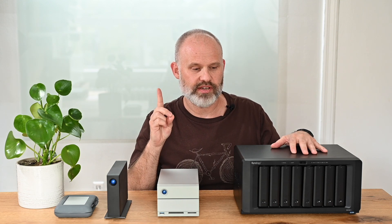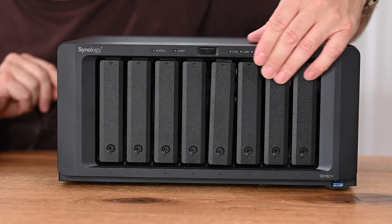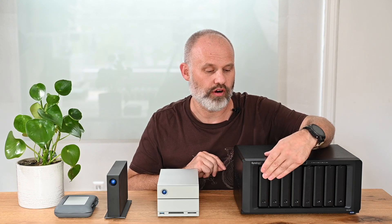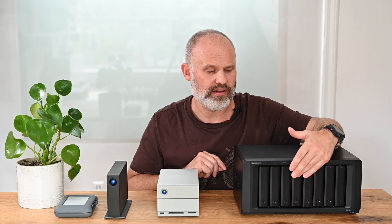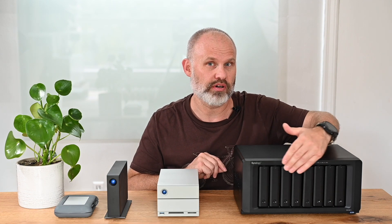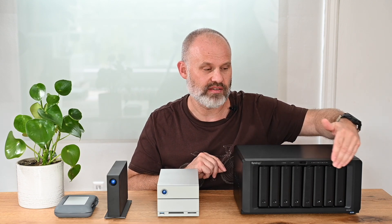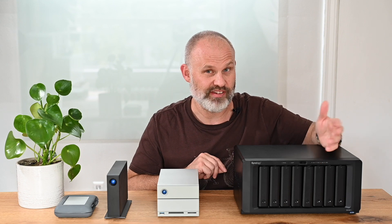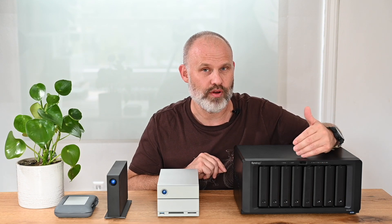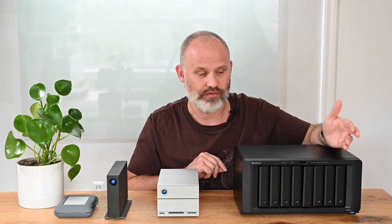You can see there are eight drive bays in the front. Currently I only have four of them filled. Pricing really depends on the number of drive bays — this eight-bay NAS costs about $1,500, and it does not come with any drives. You need to put in the drives yourself, but the process is pretty straightforward.